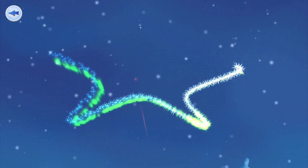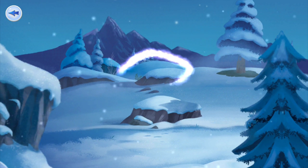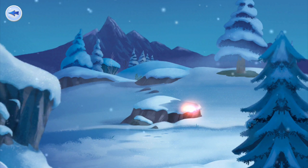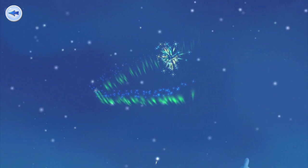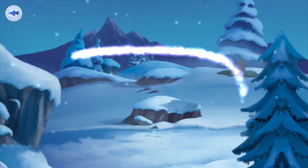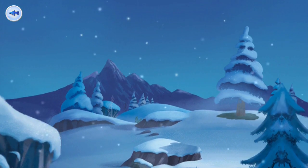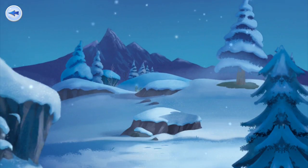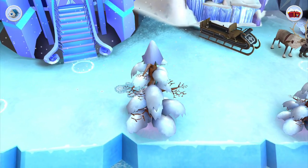Now we can switch and we're Elsa — Anna just walked away. The next activity is trace the pattern. It does the pattern with what looks like fireworks.